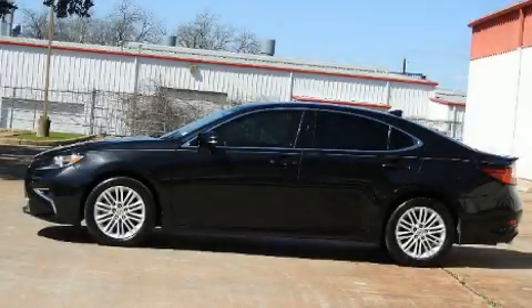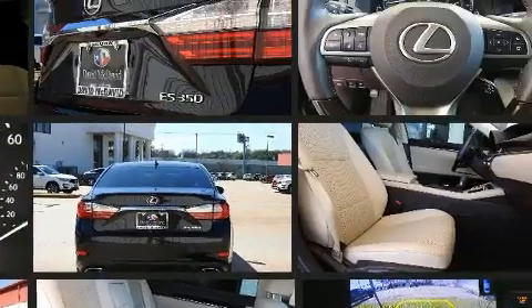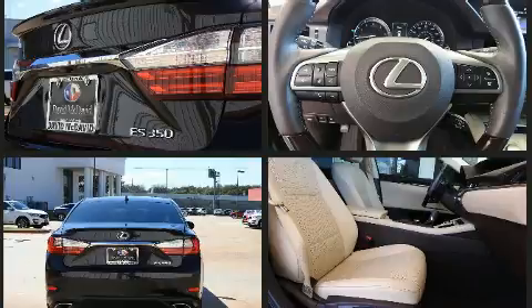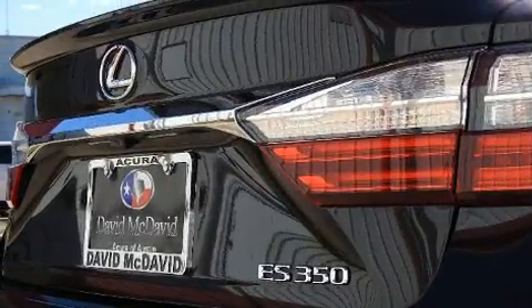Come test drive this 2016 Lexus ES 350. This four-door, five-passenger sedan still has less than 25,000 miles. A 3.5-liter V6 engine pairs with a sophisticated six-speed automatic transmission, and for added security, dynamic stability control supplements the drivetrain.